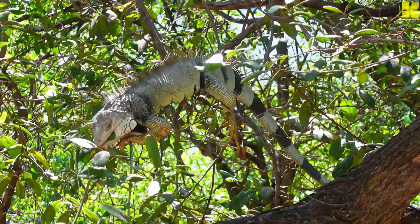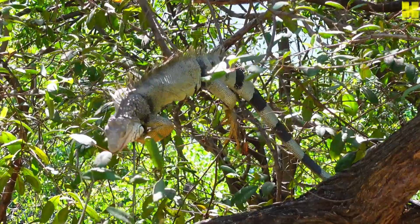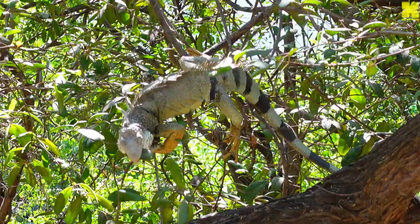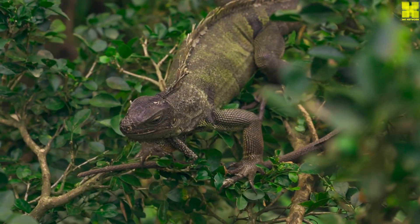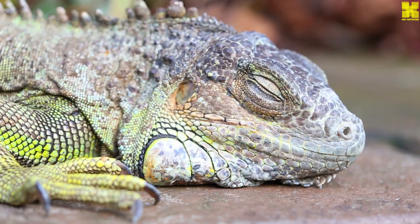Iguanas can make good pets, but they require a lot of care and attention. Iguanas need a large enclosure, a warm basking spot, and a water source. They also need to be fed a healthy diet and handled regularly. Iguanas can live for 20 to 30 years in captivity.